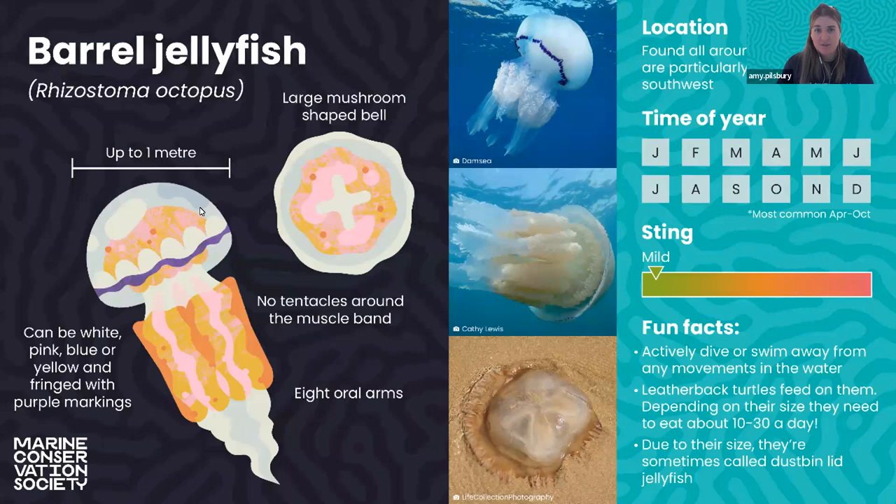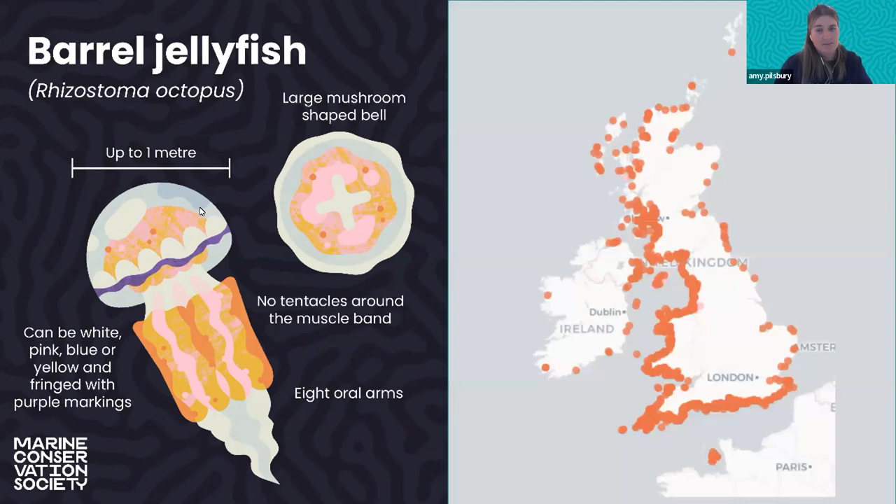Barrel jellyfish have a really nice domed top — that's also why they're called dustbin lid jellyfish. They can get up to a metre wide, making them quite a big one to spot. They've got eight tentacles underneath that sometimes, but not always, have a purple muscle band. The main thing to note about barrel jellyfish is that they're a species we see all year round — even in the winter months we get reports of them. So at this time of year, if you spot one, this is most likely what it will be. Quite common all around the country, primarily on the west and south coast.